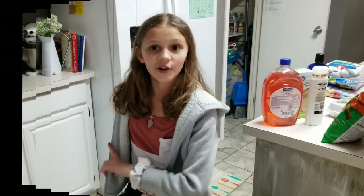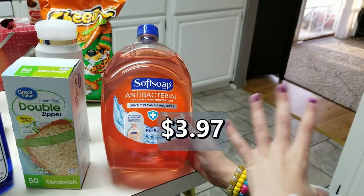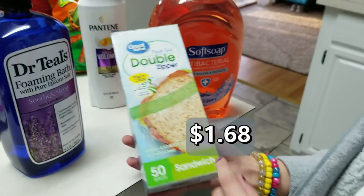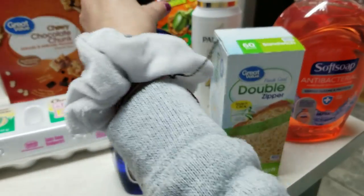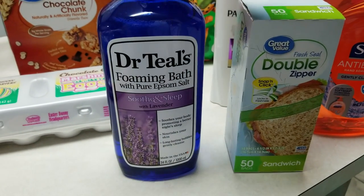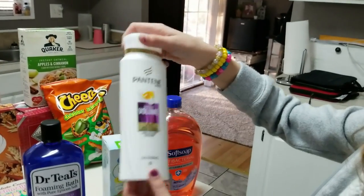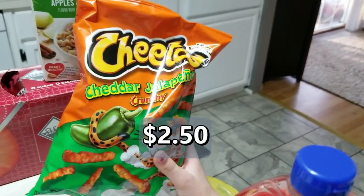Starting out with this Softsoap antibacterial big bottle refill size of soap — that's for our bathroom, me and my husband's. Then we have some Great Value double zipper sandwich bags. We have Dr. Teal's Soothing Sleep with lavender Epsom salt foaming bath stuff — me and my husband both like using that. And this Pantene Sheer Volume two-in-one shampoo and conditioner for my husband.